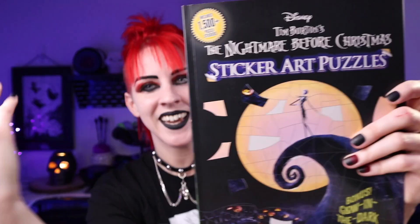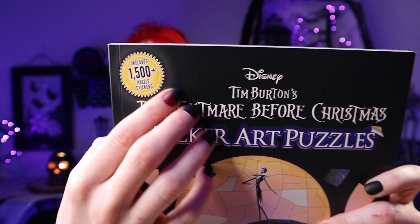There's an Oogie Boogie glow-in-the-dark page — there's just something about glow in the dark that is so Halloween. A lot of the fun facts I didn't even know, and I've seen the movie so many times. In total there are 1,500 stickers to play with, and at the end you'll have some really great decor.